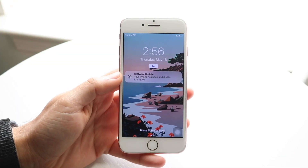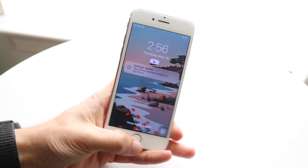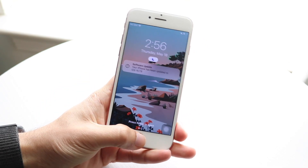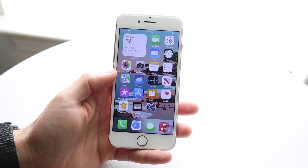iOS 15.7.6 has just officially come out, so let's go and take a look at it on the iPhone 7. This update is a fairly small update — it's definitely not a massive one by any means.